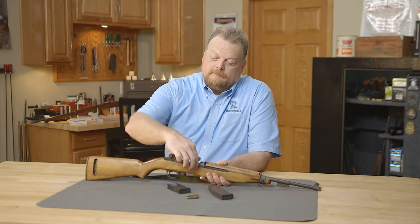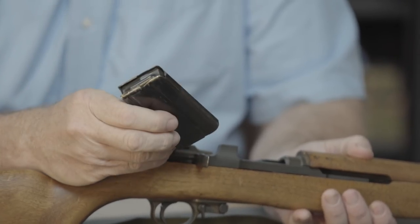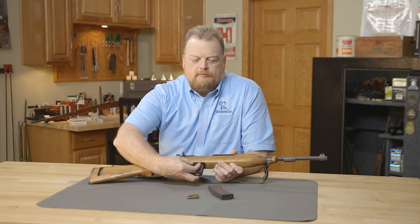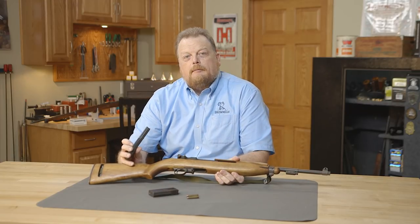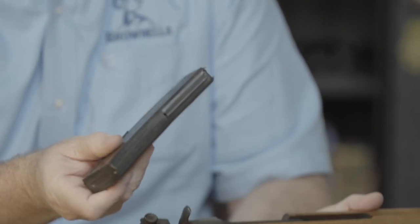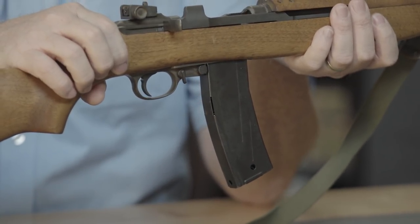Some other things about the M1 carbine: the original magazines were 15-rounders. When I bought the gun it came with two of these. As you can see, the 15-round magazine fits in there and doesn't protrude very far at all. Then in October of 1944, a new version called the M2 came out, which was fully automatic and capable of select fire. They also came out with 30-round magazines. This is a later-manufacture 30-round magazine I picked up five or six years after I bought the gun, and as you can see, it protrudes out there quite a bit more.